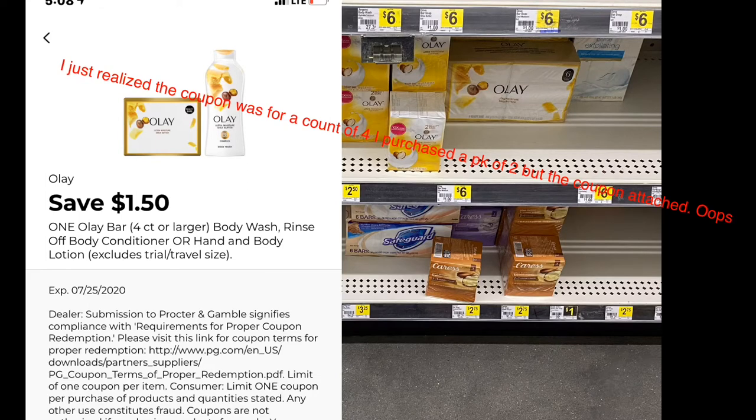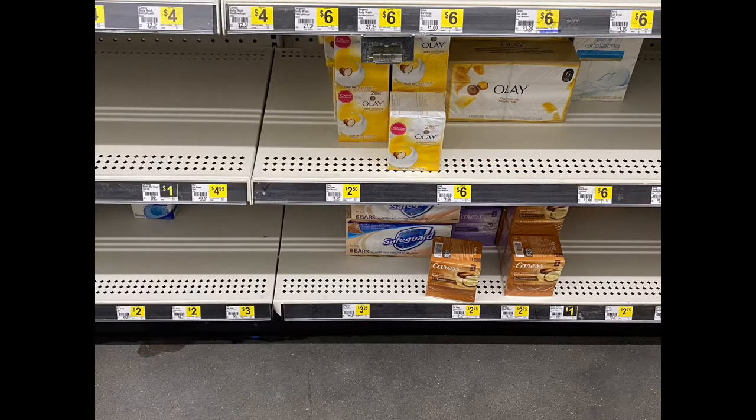The Olay soap was purchased at $2.50 and I used the above coupon. The next picture is just going to be an overall picture of all the items that I purchased.